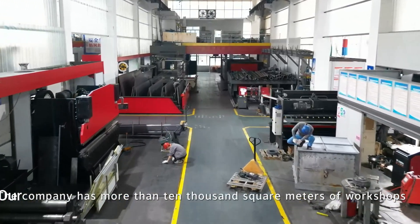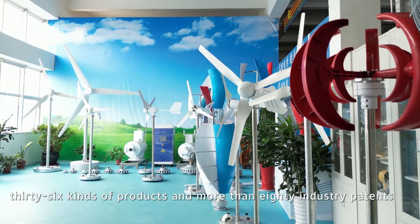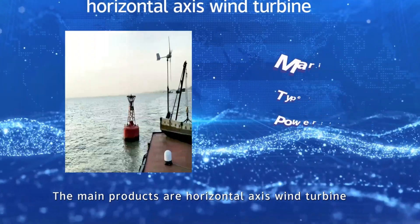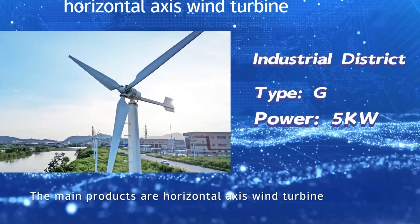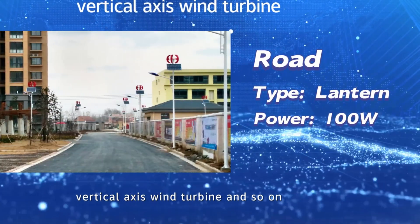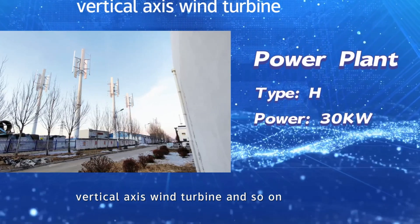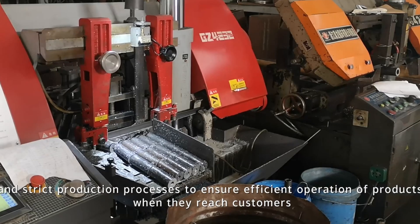The company has more than 10,000 square meters of workshops, 36 lines of products, and more than 80 industry patents, with annual sales of more than 10,000 units. The main products are horizontal axis wind turbines, vertical axis wind turbines, and so on, with strict production processes to ensure efficient operation of products when they reach customers.